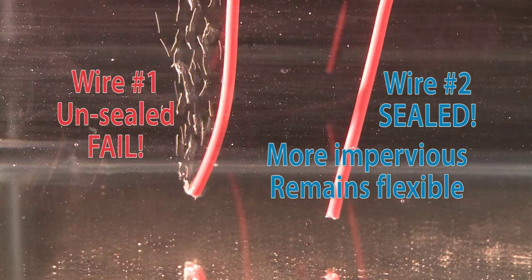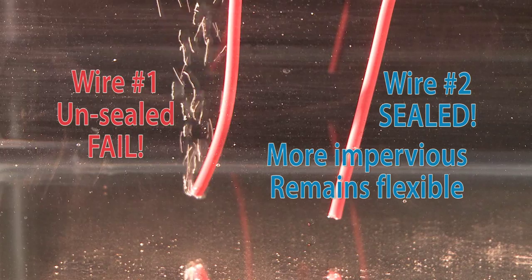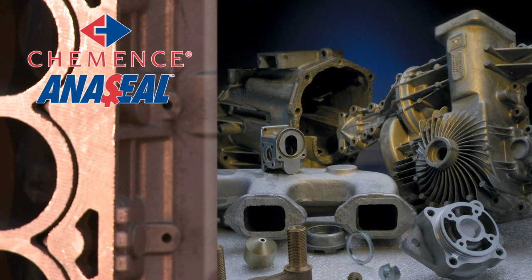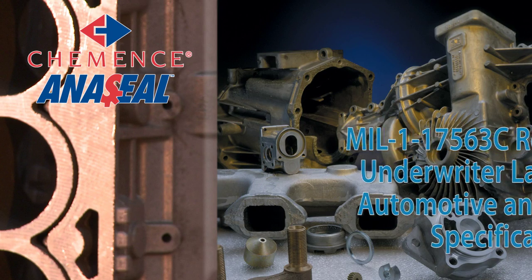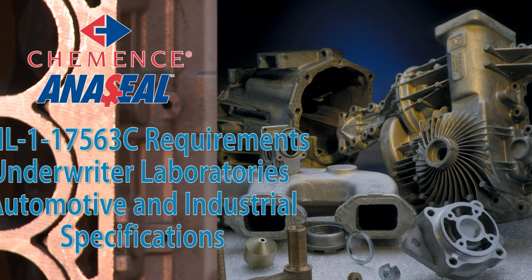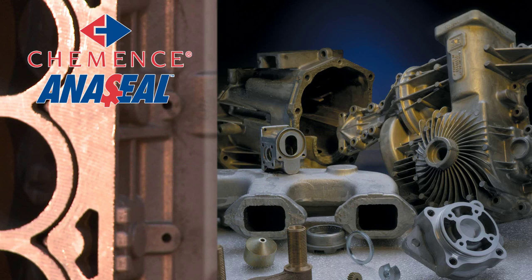Wire number one has not been sealed and wire number two has been sealed. Clearly, wire number two — the sealed one — is more impervious to the environment while still remaining flexible. Commence Aniseal sealants and impregnation services meet MIL-11756-3C requirements, have Underwriter Laboratories recognition, and are approved to automotive and industrial specifications.